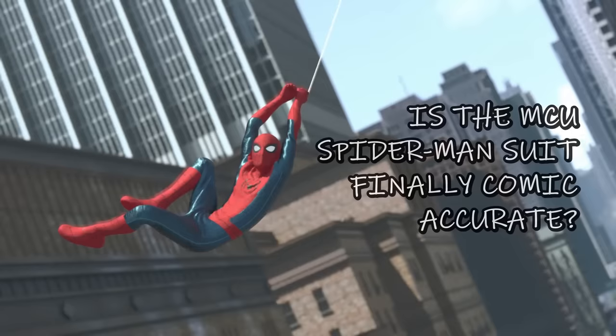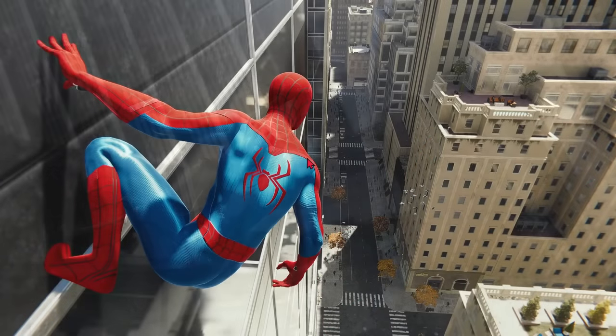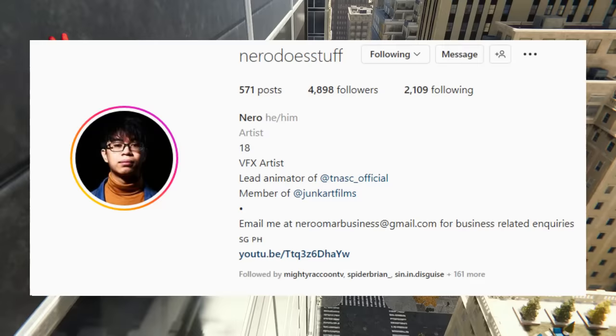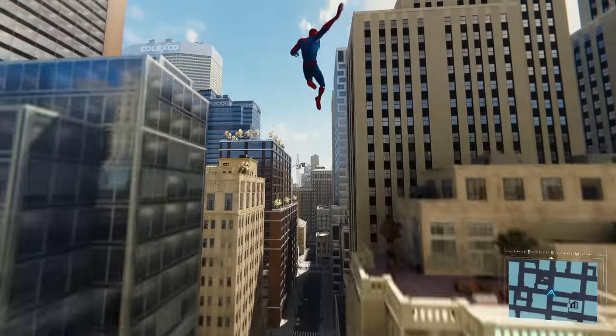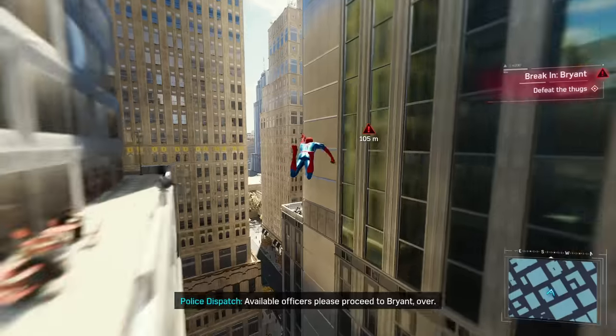Has the MCU finally done it? After years of giving us redesign after redesign of the classic Spider-Man outfit, have they finally given us a comic-accurate version? This swing animation was brought to me by my CGI team at Nero Does Stuff and Ugo9p1, who has and will be providing animations and graphics of this costume for this suit dissection. Nero did the swing animation and Ugo provided the models, and I want to give them a big thank you.